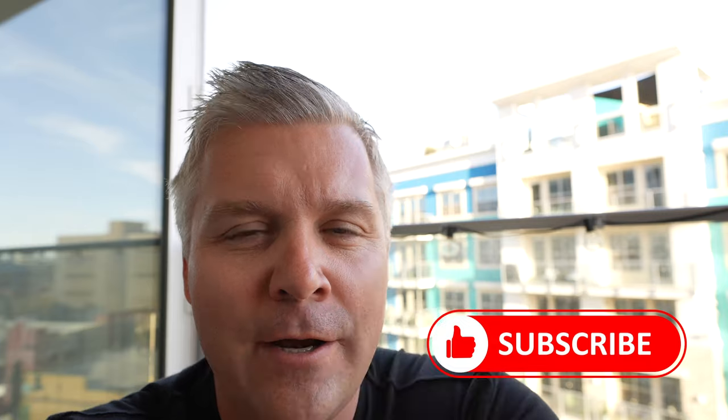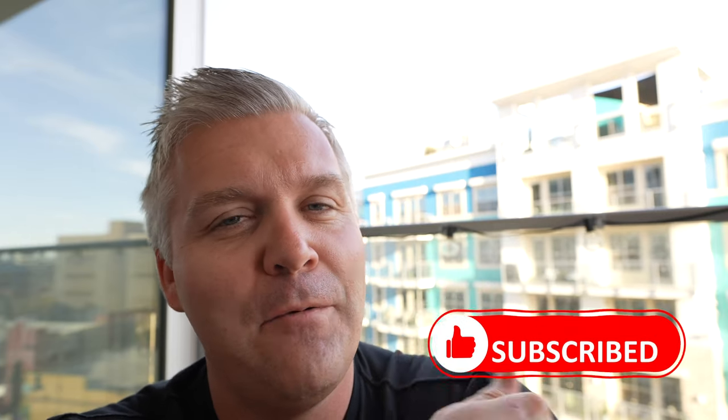Thank you so much for watching! If you enjoy the content, please consider subscribing to my YouTube channel and smashing that like button. I've got two more videos over here that I think you might like. Have an amazing day and I'll see you in the next one!